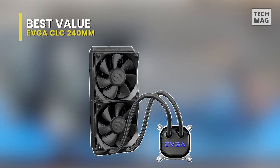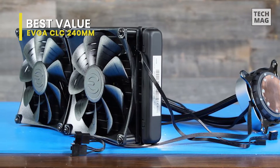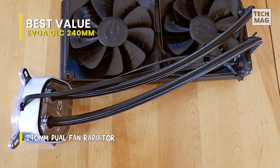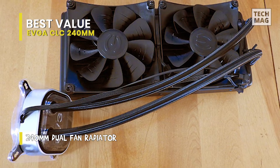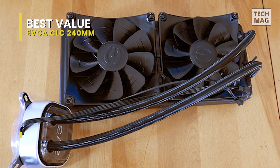Combining higher-than-average noise with normal cooling capacity kept it from being the best. EVGA's newest CLC liquid coolers are our preferred value pick because of their superior performance per dollar, matching the cooling of the most advanced chip chillers from Corsair and NZXT. The 240mm CLC costs a fraction of the price while only sacrificing a few characteristics.